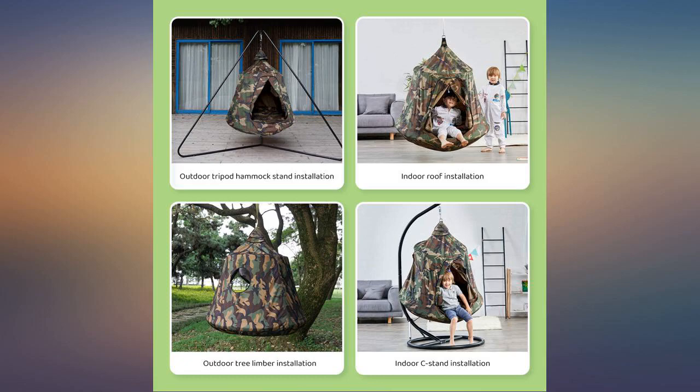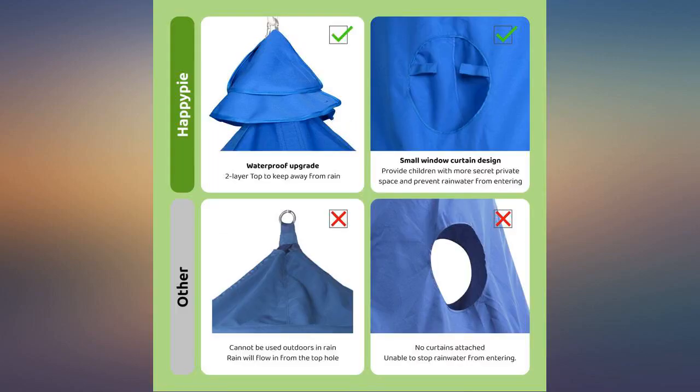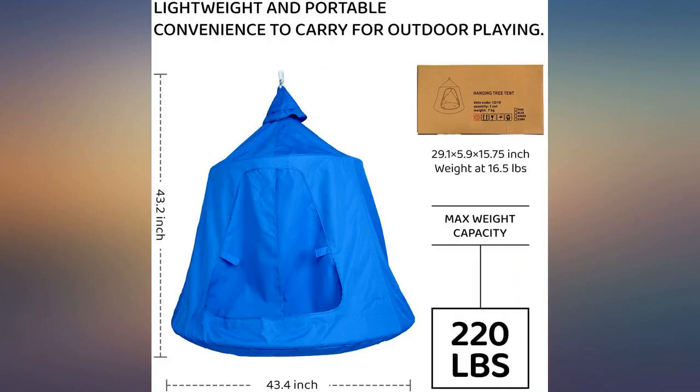My son absolutely loves this — perfect fit. We also have it low to the ground and he can easily get in and out. We have to get him sometimes at night out of it or he'll sleep in it all night long. I recommend this for everyone.